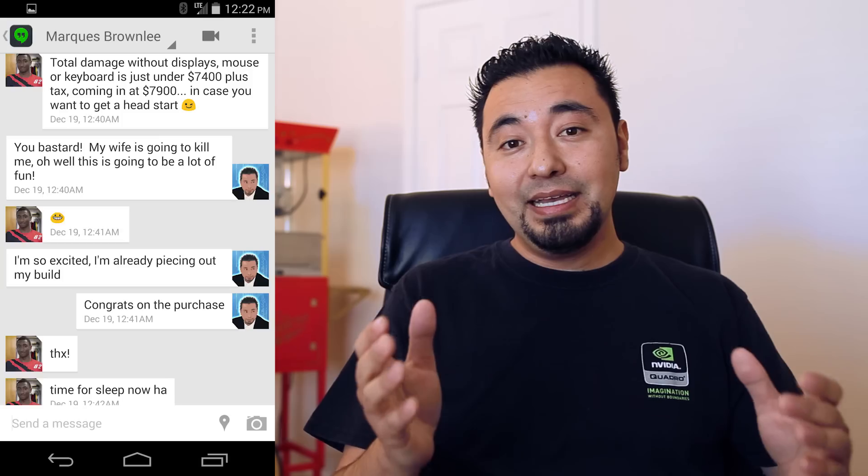So now I need to build a PC with basically an eight thousand dollar budget, tax included. Mind you, Marques is a student and I believe he was tweeting that he got a student discount, so if you want that same spec Mac Pro it's going to cost you a little bit more. But beside the point, I have to build an eight thousand dollar PC to go heads up with Marques Brownlee's Mac Pro — I think it's an eight core processor.